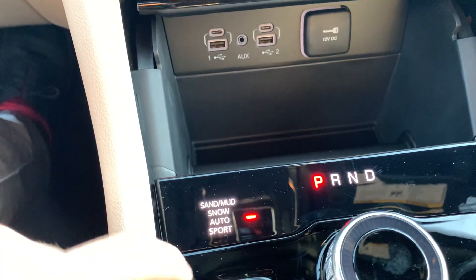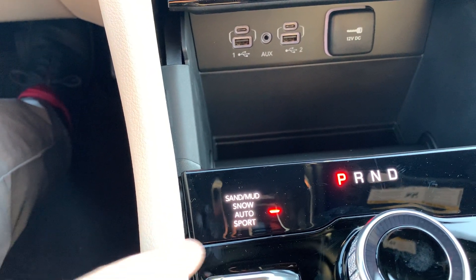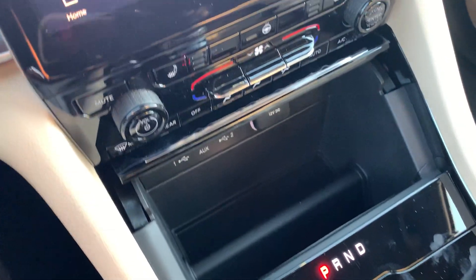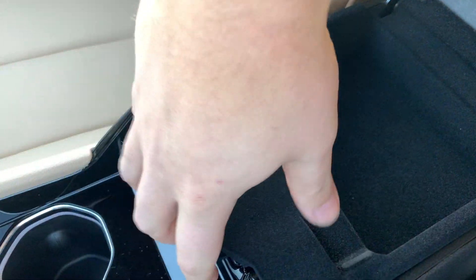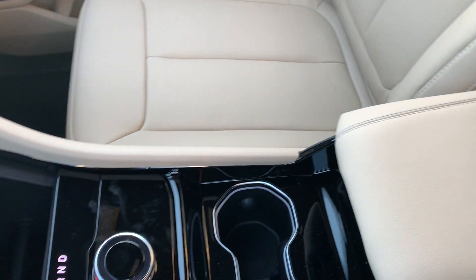I mentioned sport mode — you also have auto, snow, and sand and mud modes. You're probably not going to use sand and mud with the L, just to shoot you straight, but snow, auto, and sport are going to be the big three for you. And your rotary dial. Looking at the center console, it's a pretty decent size and has the typical two compartments that Jeep's known for — a pretty nice storage space down in there.